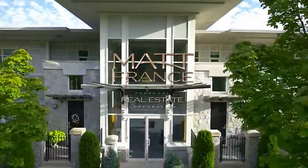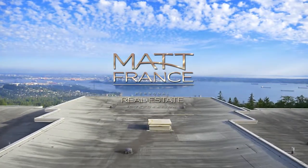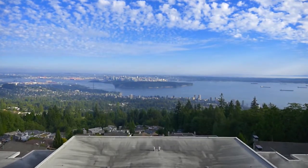Designed by Rosich Hemphill Architects, The Boulders is a luxury condominium building perched on the hillside of West Vancouver's Whitby Estates neighbourhood.